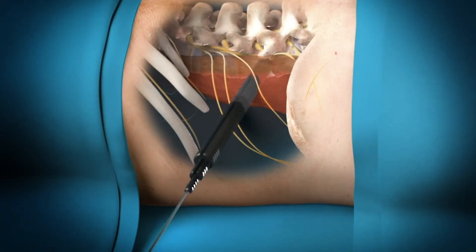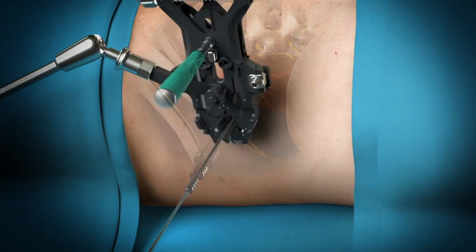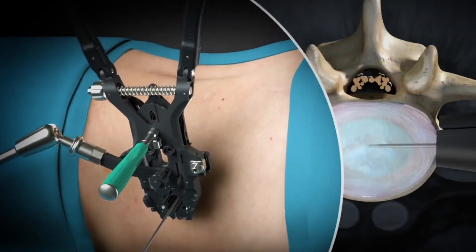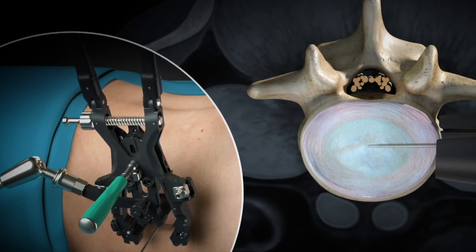In minimally invasive surgery, a small tubular or expandable retractor is passed through the minimal amount of tissue, opens, and gives you the same view that you would have if you dissected all that tissue away. And that in a nutshell is the main benefit of minimally invasive spinal surgery.